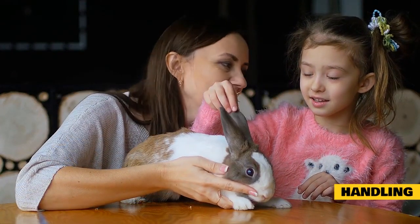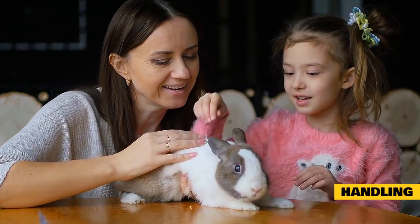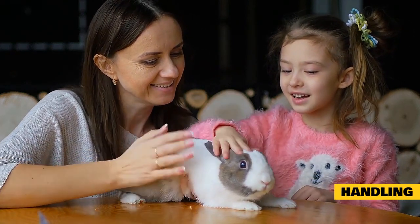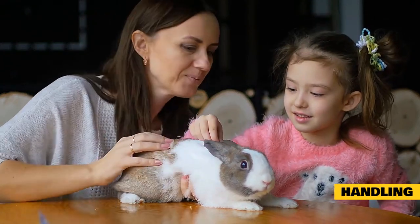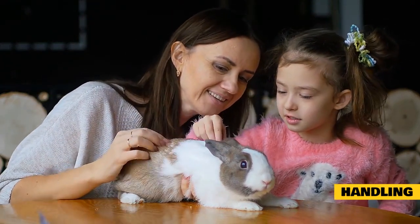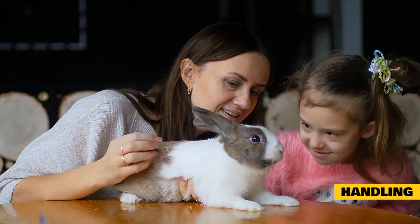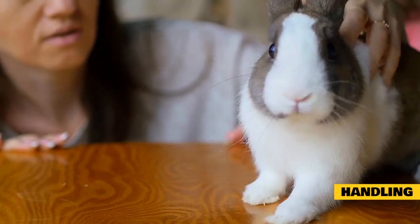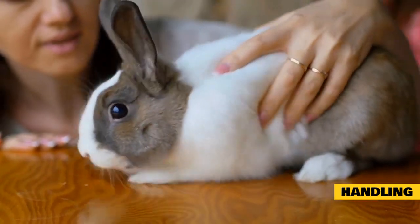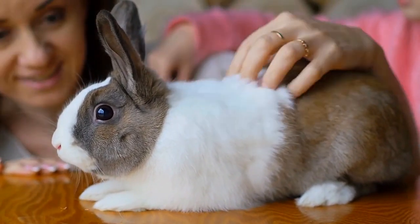Handling. Your rabbit's backbone is fragile and can fracture very easily if the rabbit gives a strong kick, so it is always important to support the hind end. Never pick a bunny up by the ears because it's painful for them and simply not necessary. It's better to grasp the loose skin over the shoulders and scoop the rabbit up under the chest, then place the other hand under the back legs to lift from the floor. When you're first learning how to handle a rabbit, it's better to practice close to the floor so that if the rabbit jumps out of your arms, it won't be a big fall.